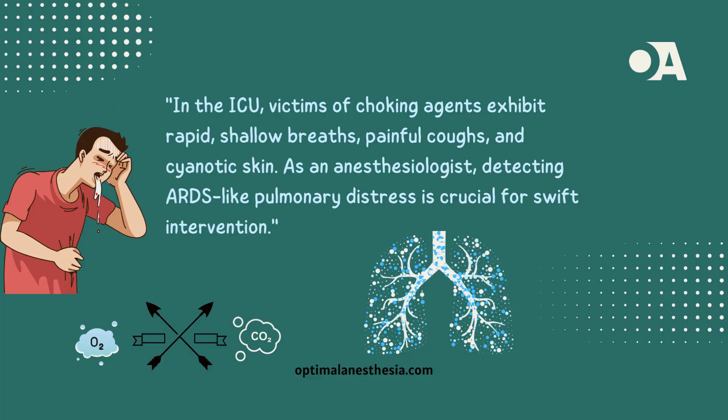Choking agents, designed to impede breathing, pose a serious threat to individuals, especially in an ICU setting. For anesthesiologists, understanding the mechanisms and timely interventions is crucial for optimizing patient outcomes.